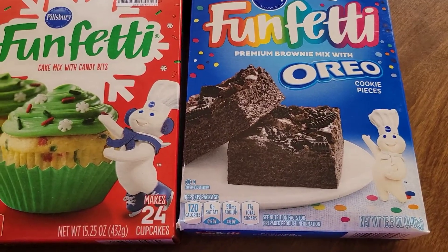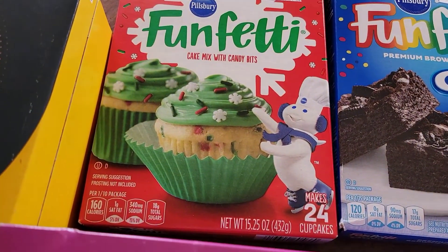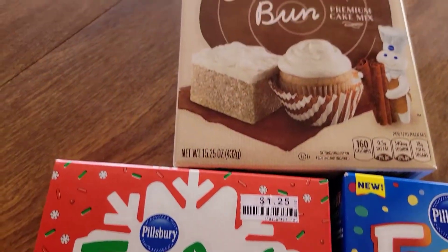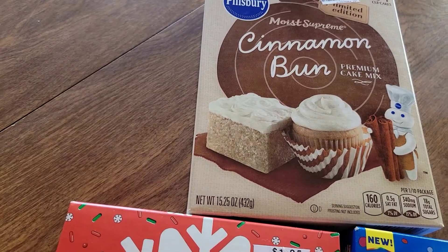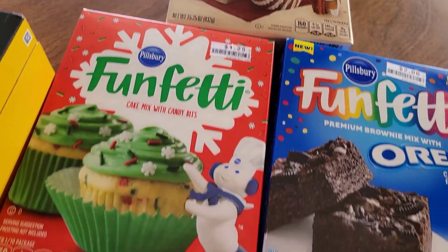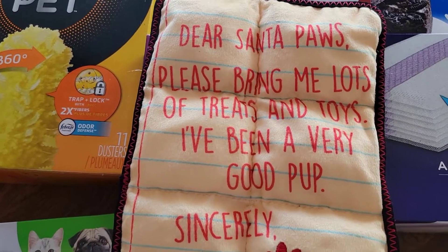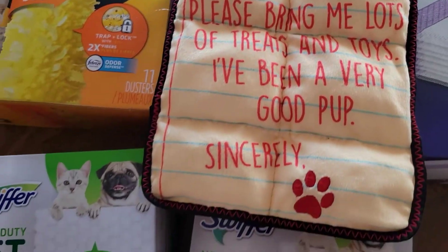I also picked up some brownies and some cupcakes — swimming bun cupcakes. They look pretty good. And also I picked up this cute letter for Santa from the pets. Very cute.